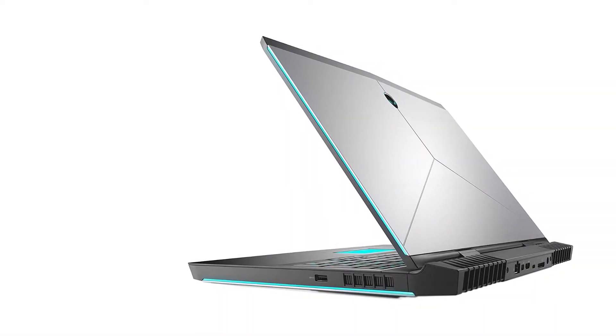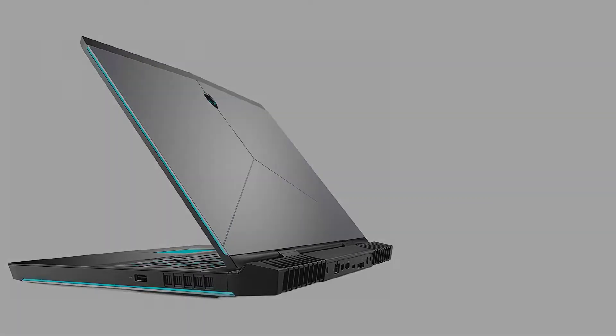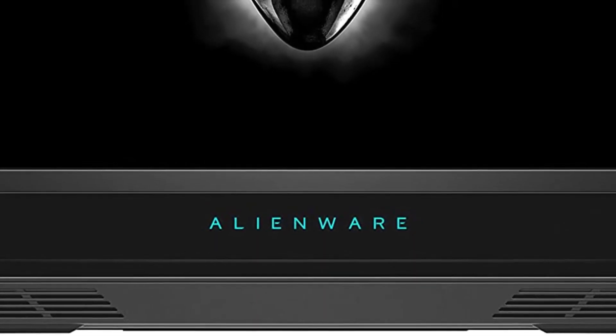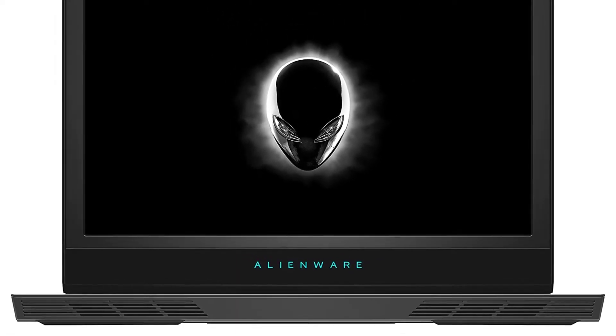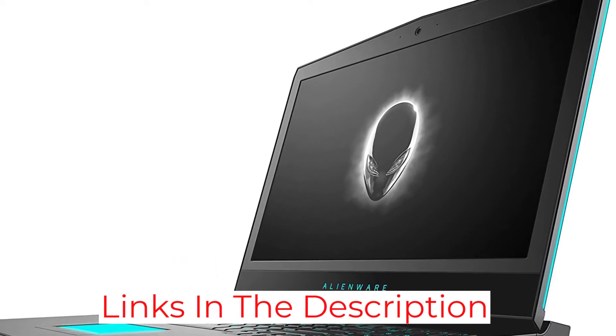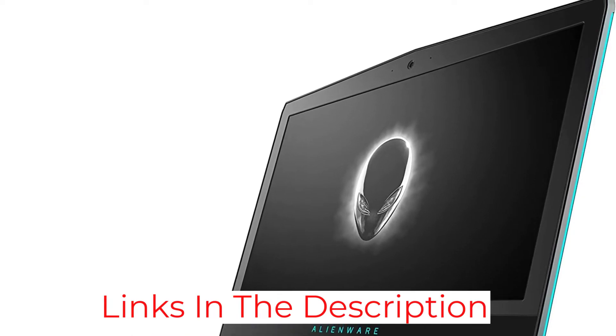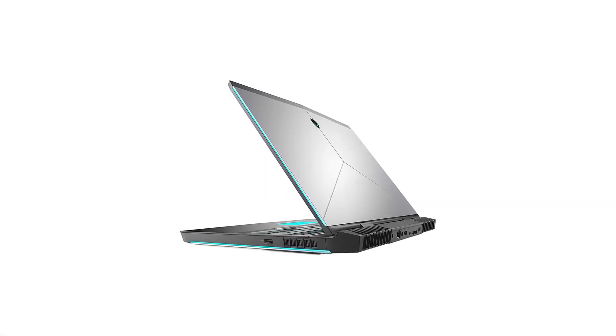This model sports a bright 17.3-inch FHD 1920 by 1080 IPS display. The 60 Hz refresh rate is not as high as some of our other picks, but the graphics are still amazing. The NVIDIA GeForce GTX 1070 GPU with 8 gigabytes of GDDR5 VRAM can render VR animations with ease.